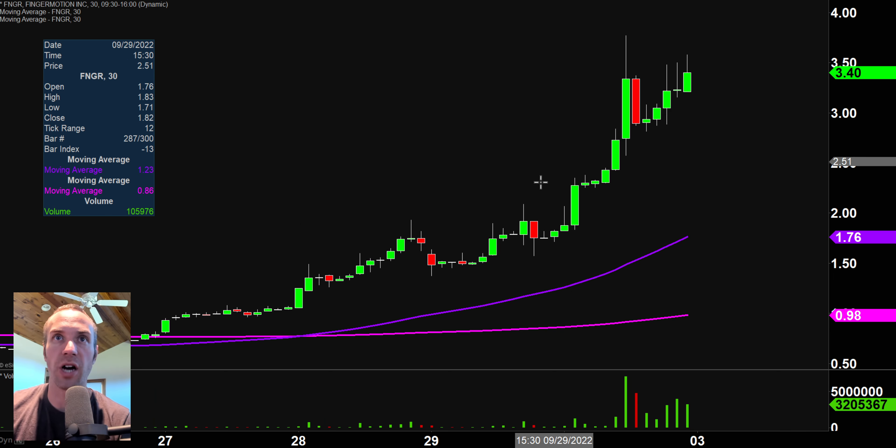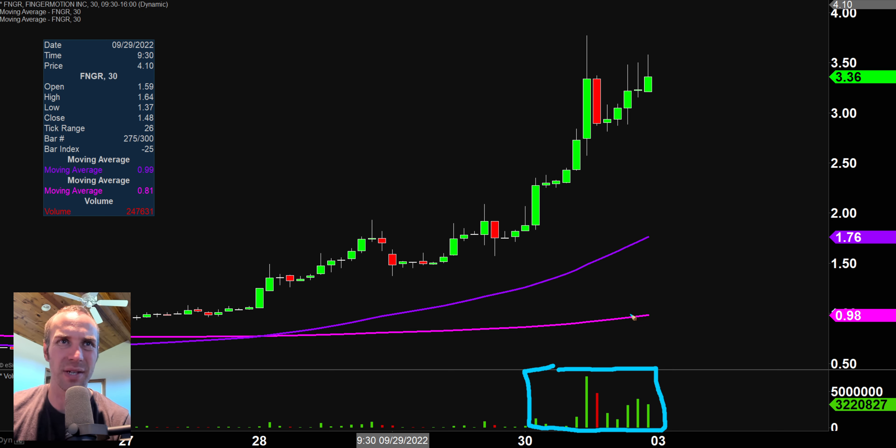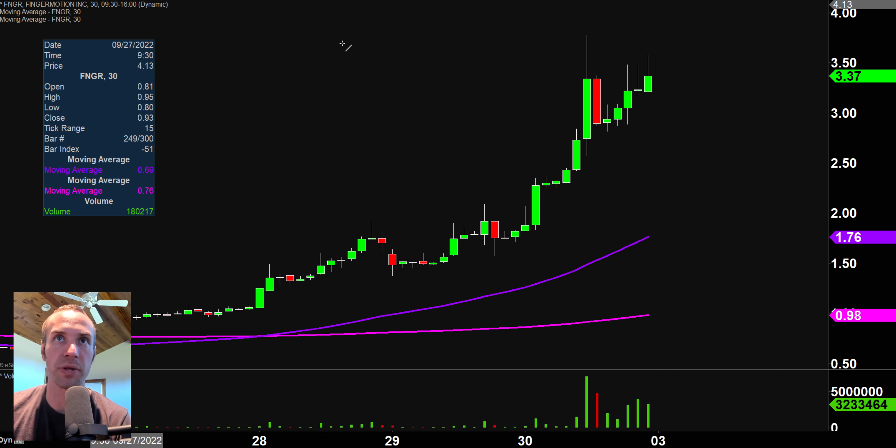Next one, FNGR — beautiful uptrend, beautiful pattern, and this is all occurring now on good solid volume. I was asking myself why this is the first time I've done this, because with such a good looking trend... but looking at the volume, it has basically been non-existent until now. Volume really kicked in here. So we are in a very well-defined pattern that a lot of people are watching.